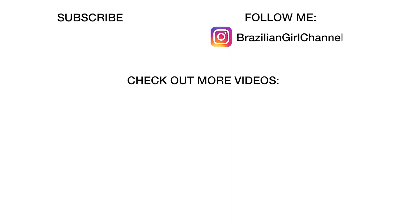Thank you so much for watching. I hope you enjoyed the video. If you did, please give me a thumbs up and subscribe to my channel. I'll see you guys next time. Bye!